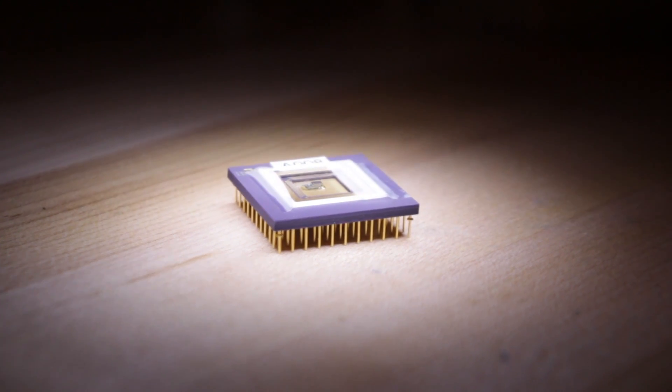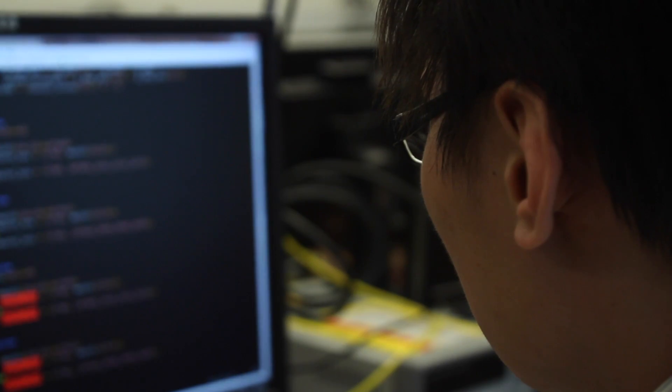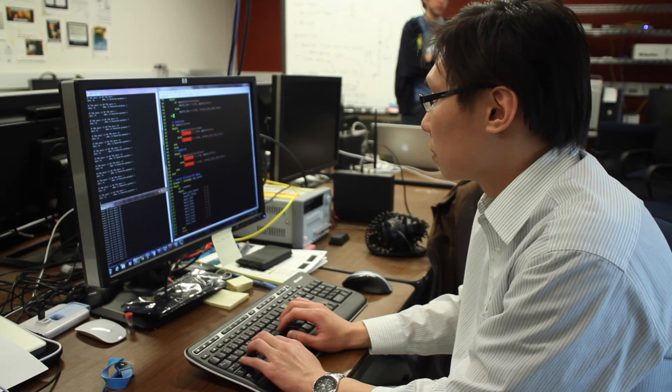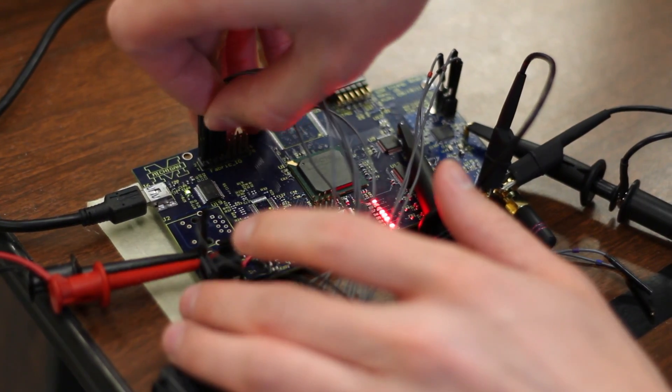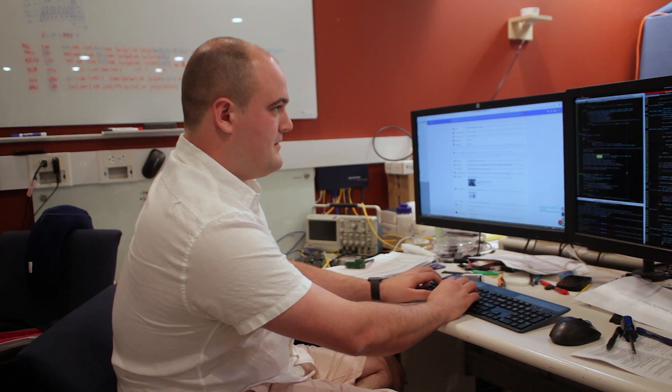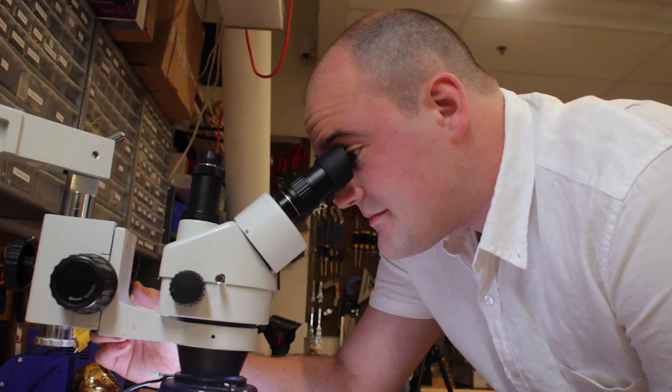I fell in love with embedded systems because it covers this awesome vertical slice which you don't get in any other space. You get to do these cross-cutting kinds of things that other people don't think about. You get this whole system view that's a much bigger challenge — and that's what I think is fun. It's kind of this big picture view of the world.